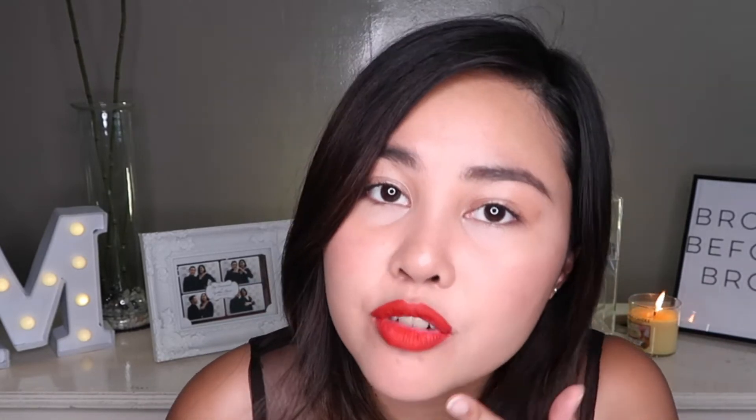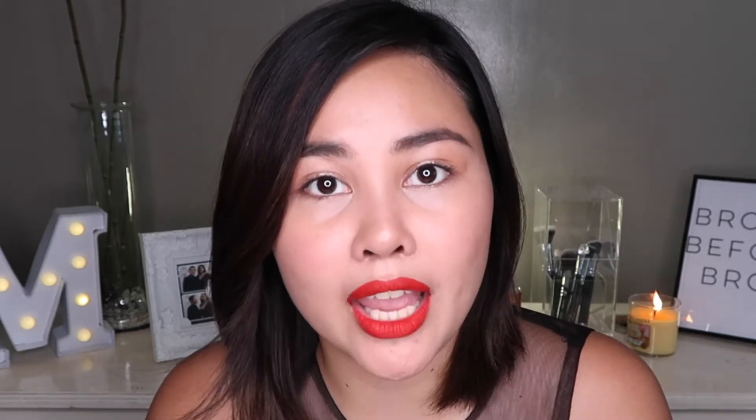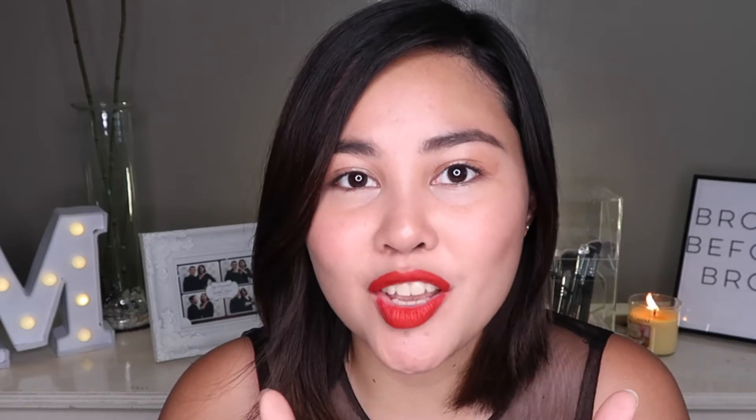My skin type is dry combination. I have dry areas under my cheeks and on the forehead, but I tend to oil up on the T-zone area. That's why my skincare routine is actually for more dry skin types. So if you're a dry skin girl like me, then thumbs up this video.